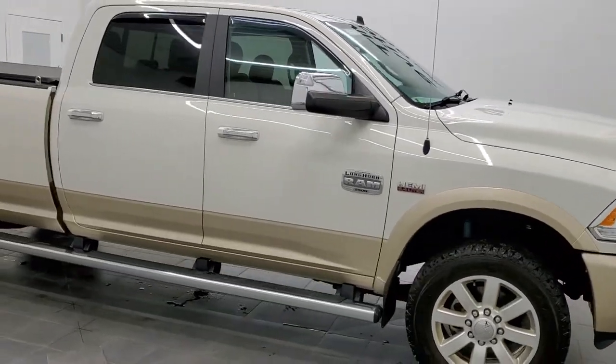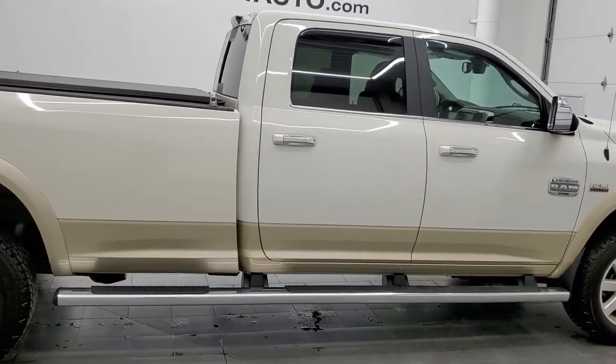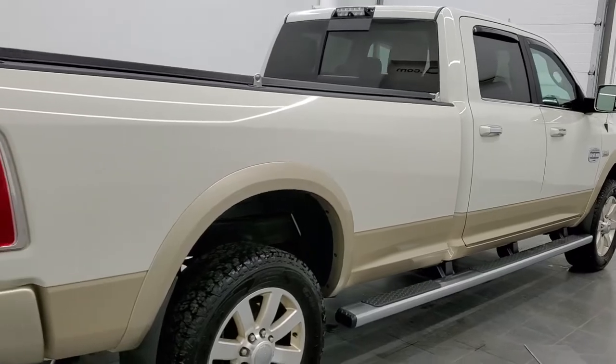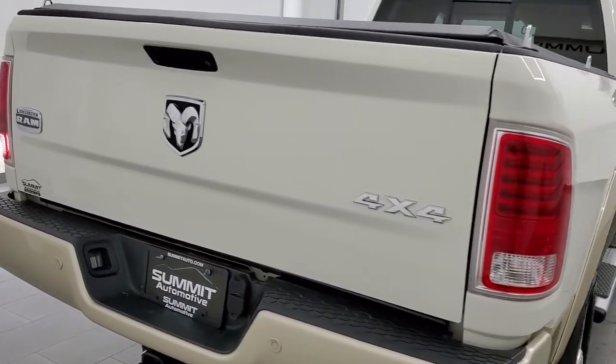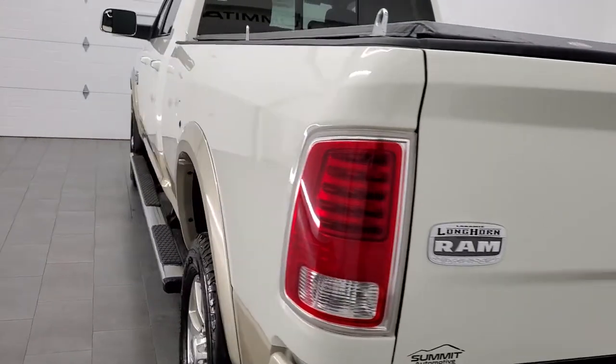Hey, this is Brett and this 2017 Ram 2500 Crew Cab Long Box is stock number 12511Z. We are here at Summit Automotive in Fond du Lac, Wisconsin, your new and used heavy duty truck and Ram headquarters.